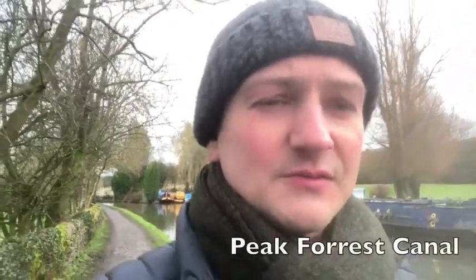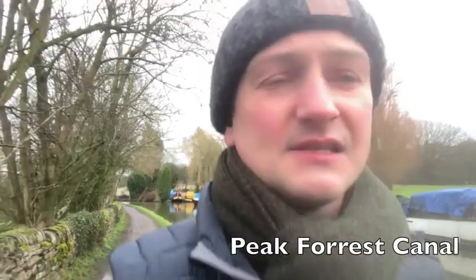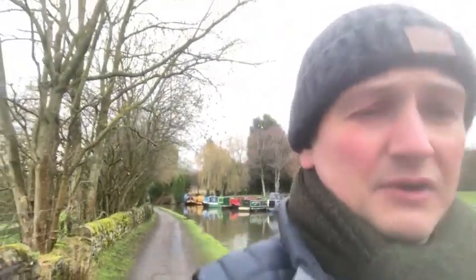Hello guys and welcome back to Kitchen on the Cut. We're having to sort of reinvent ourselves a little bit. After Christmas we've gone into another lockdown, similar to what we went into in March, which obviously stops us from being on the boat, filming on the boat, pretty much doing anything apart from staying at home.